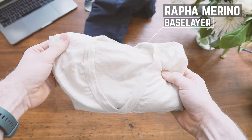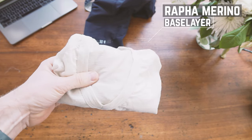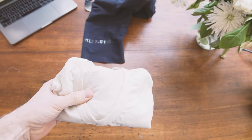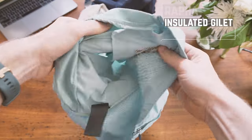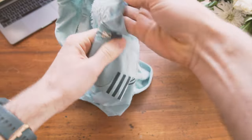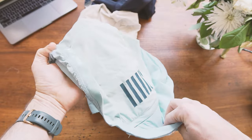Up top, we have a light merino blended base layer from Raffa, deep in the archive sale. Insulated gillet from Raffa, again from deep in the archive sale. I quite like this one because it does have some insulation in it for warmth and it also has a couple of pockets.